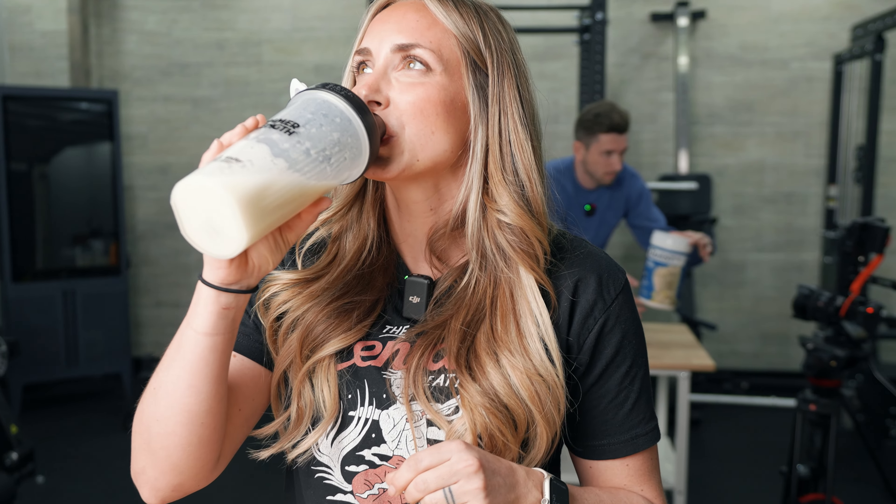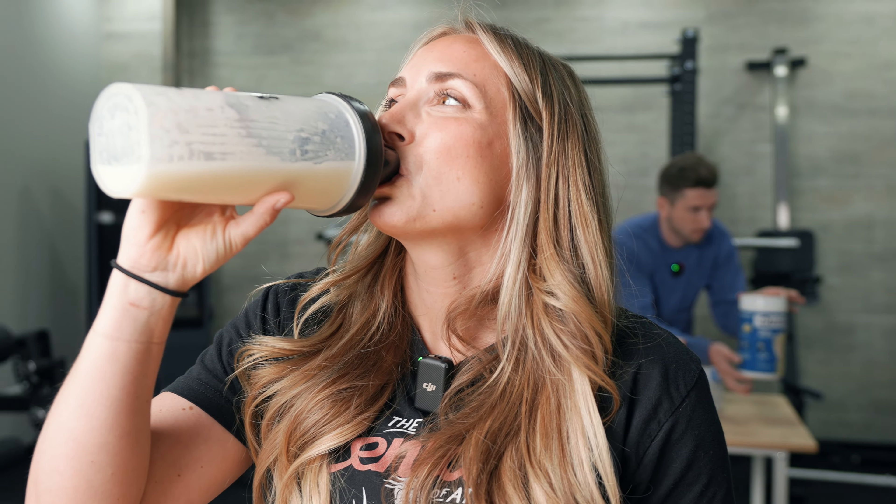It definitely has a slight aftertaste to it — like artificial flavors. I'm going to go vanilla Quest protein. Overall, I think it tastes really good. It's super creamy. I do think it has a slight artificial sweetener aftertaste, but overall I would give this probably four stars.